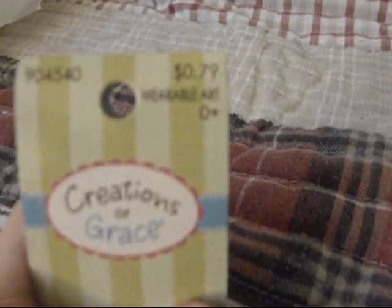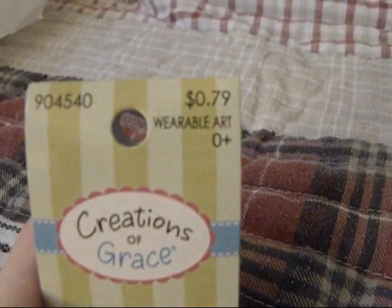And I got 4 headbands, crochet headbands. These are $0.79 each. So I got 2 black and 2 white. I usually get those online also, but I needed them right away.